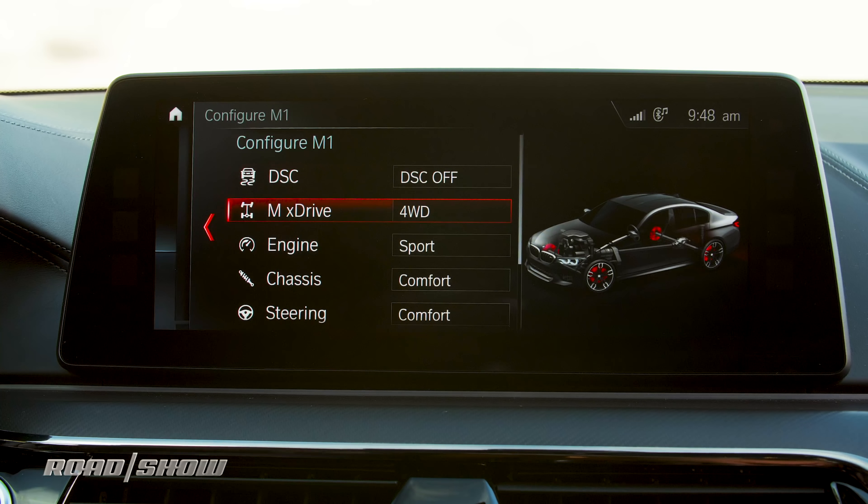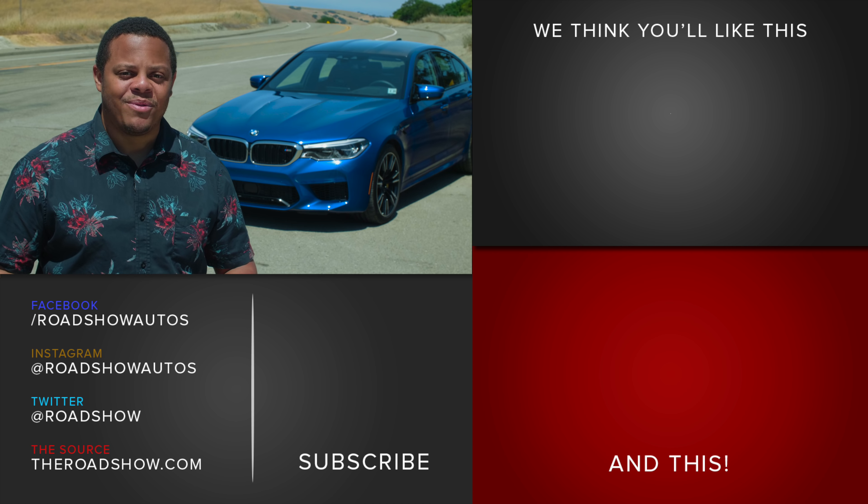This 2018 M5 is $130,000 — that's four Miatas. I want to know what combination of cars you would get with your $130,000. Let us know in the comments below, and while you're down there, give us a subscription for even more cool car videos from theroadshow.com.